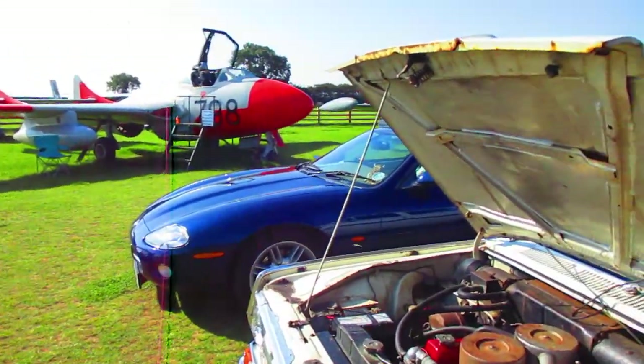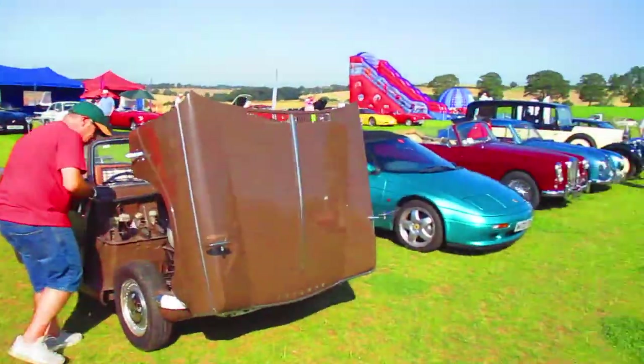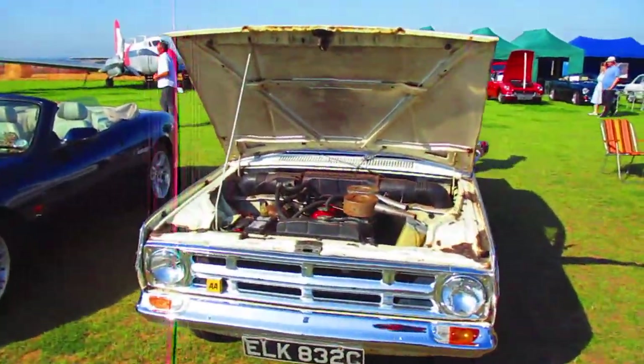Today we're at Fishburne for their Wings and Wheels event. Some of the exhibits in the field include a nice old Rolls Royce and a twin-carb Ford.